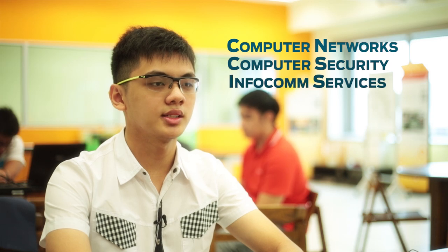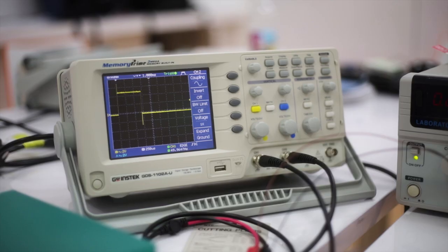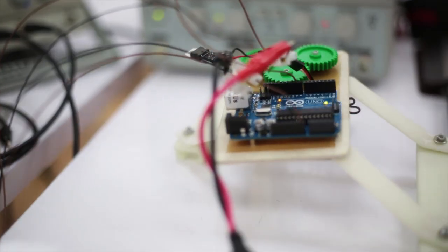computer security, infocommunications services, cloud systems and others. The labs in SP are well equipped with the latest equipment, which prepares me to be work ready in the future.